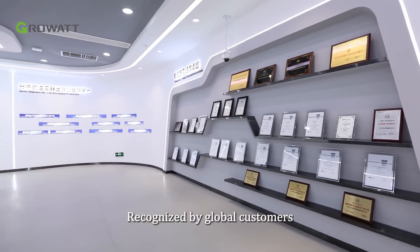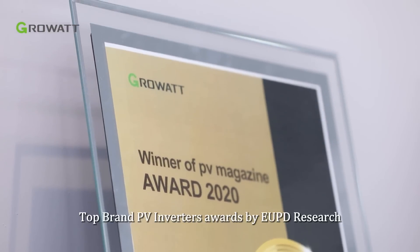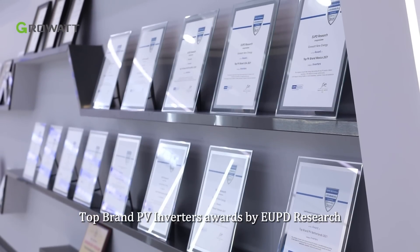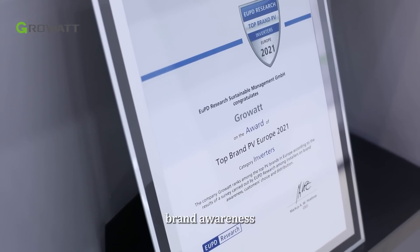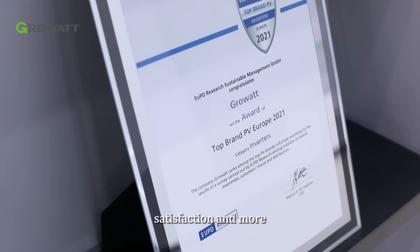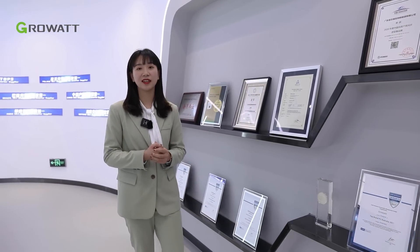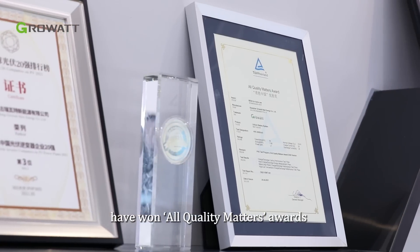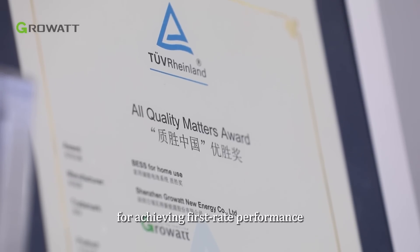Recognized by global customers, Growatt is honored with the Top Brand PV Inverters award by EUPD Research for outstanding reliability, brand awareness, satisfaction, and more. Our new storage battery, the ARC series, and commercial inverters, the MAX series, have won the Quality Matters Awards by TÜV Rheinland for achieving first-rate performance.